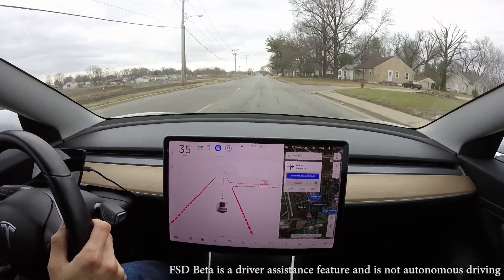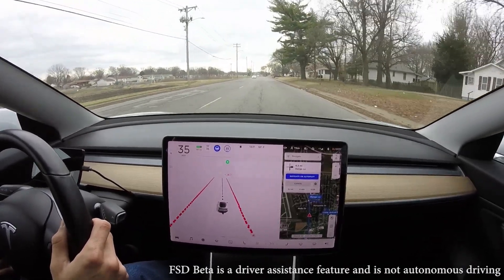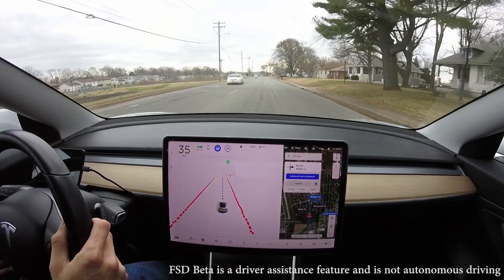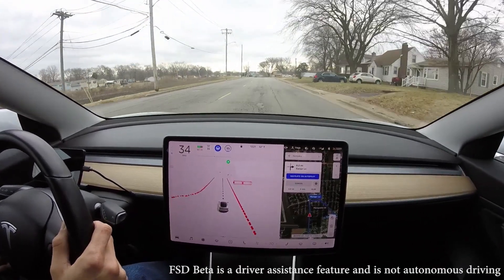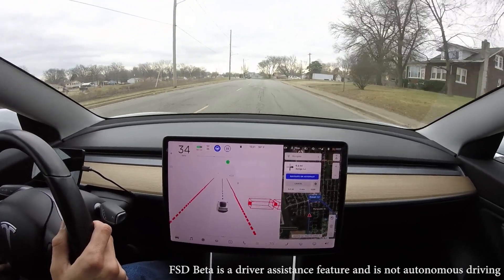A couple of kids on their bicycles up here — always have to be especially careful when there are pedestrians around. It does display both of them on the screen. I can hear the kid yelling, 'It's a Tesla!'